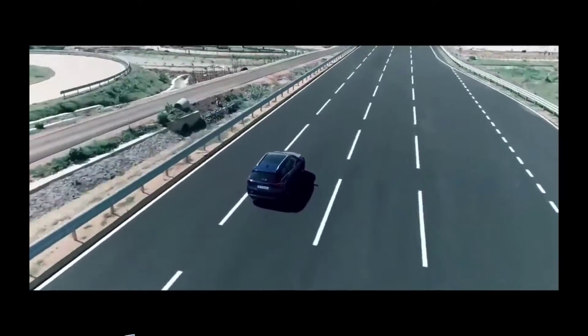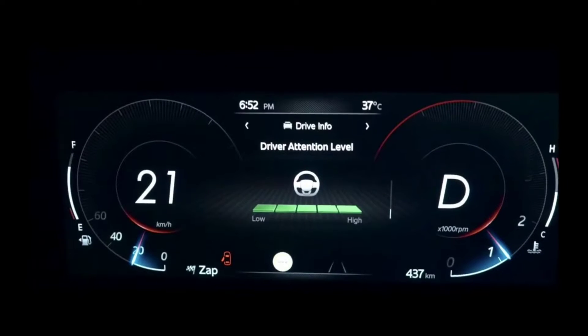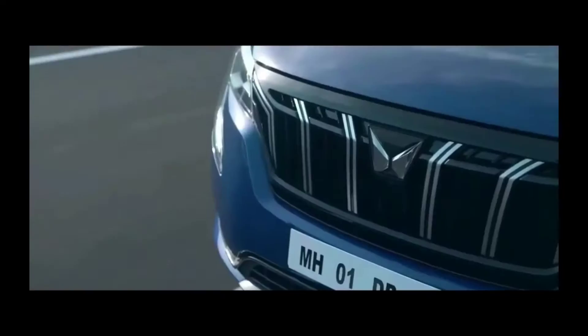There is never a dull moment when you are driving the XUV700. If you feel drowsiness, the driver drowsiness system will detect and alert you immediately. Imagine — you can even record the overspeed alerts in your own voice.